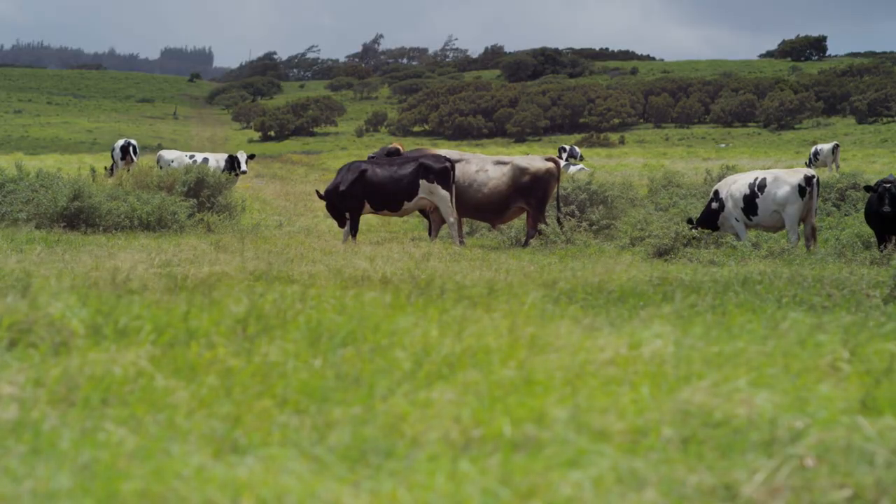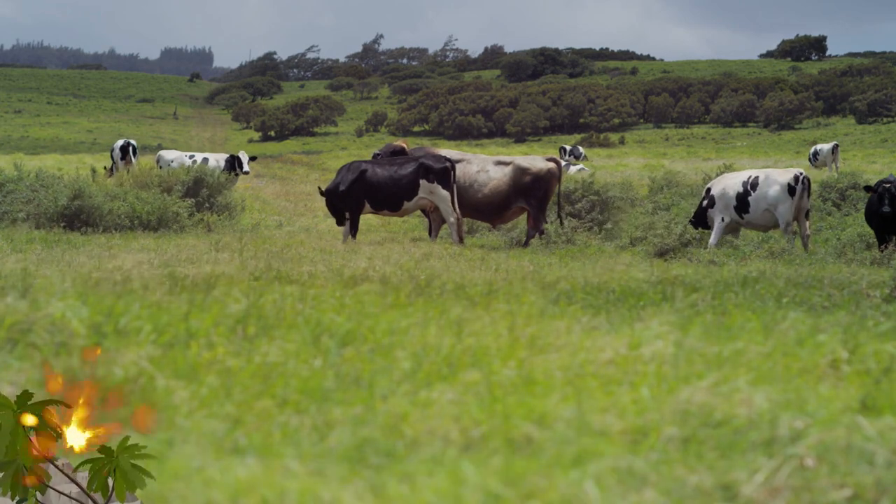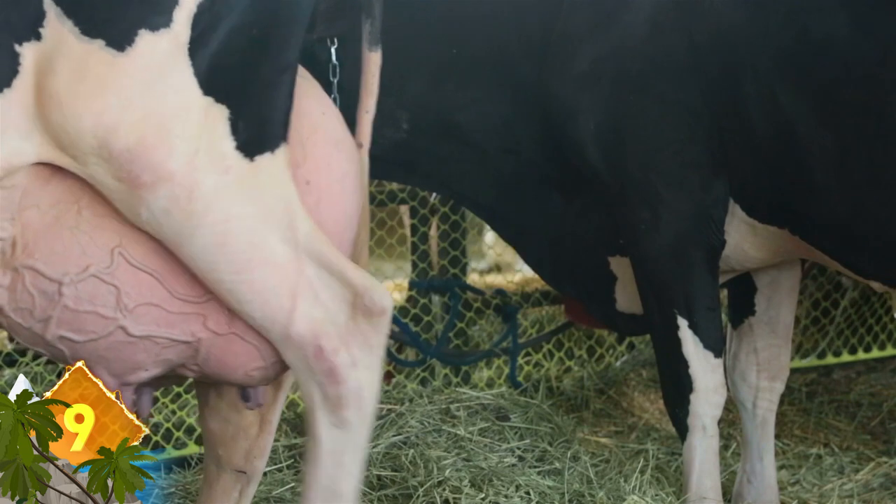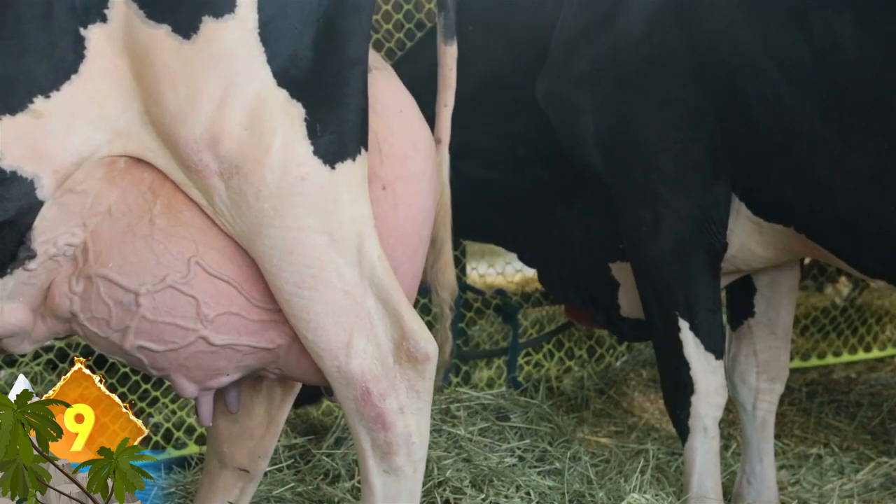Holstein Cows. There are some 800 breeds of cattle recognized worldwide, but when you think of a cow, the classic image that usually comes to mind is a big beast with those familiar black and white markings. Those animals actually belong to the Holstein Frisian breed, and are raised to produce milk used for dairy products.